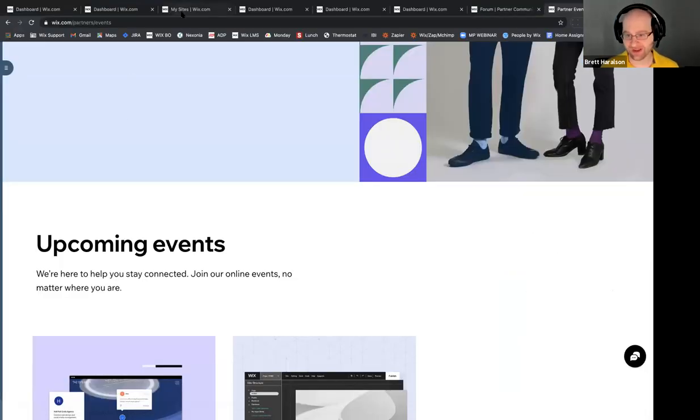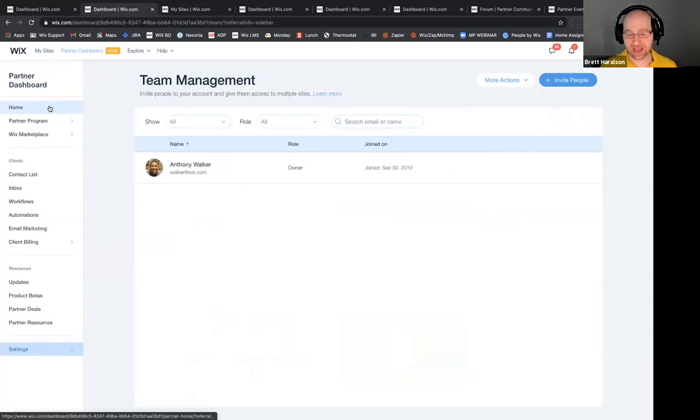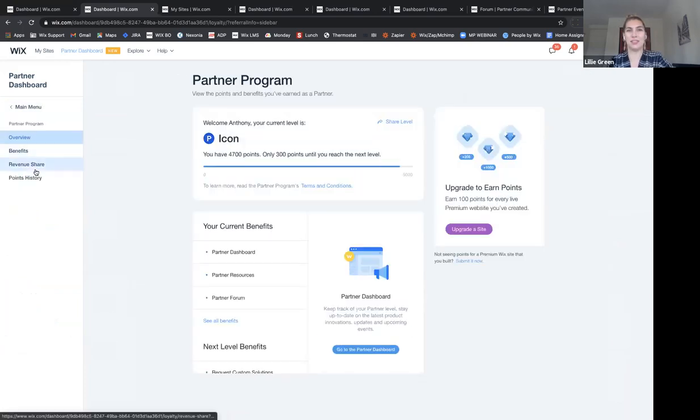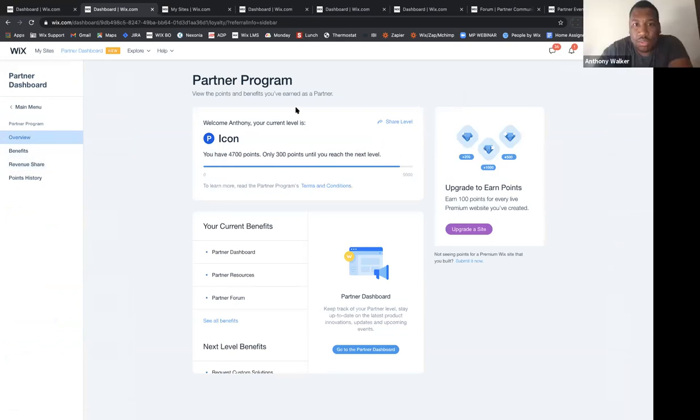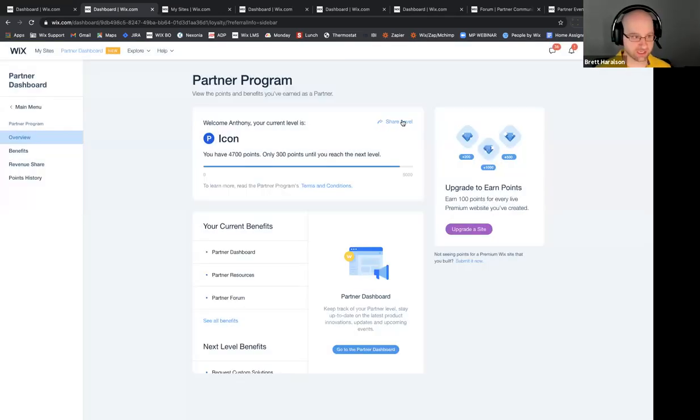Anthony, will you share your screen one more time? I want to answer a question Clarissa asked earlier: how do we find the badge to download? It should be over in your partner dashboard section — go to partner program and click on 'Share level' in the top right of that box. Download badge — that's it, perfect. I saw you ask that Clarissa, so I wanted to circle back on that.